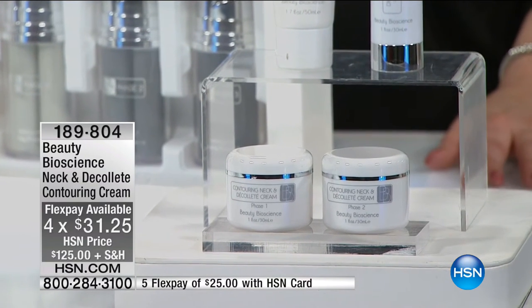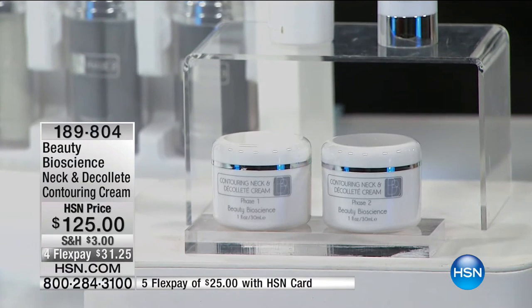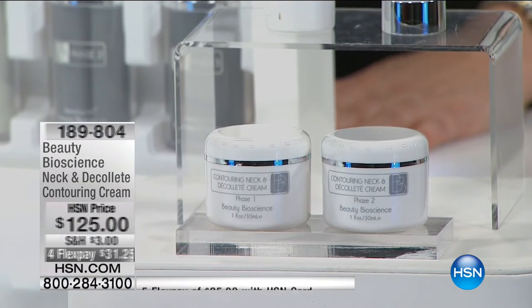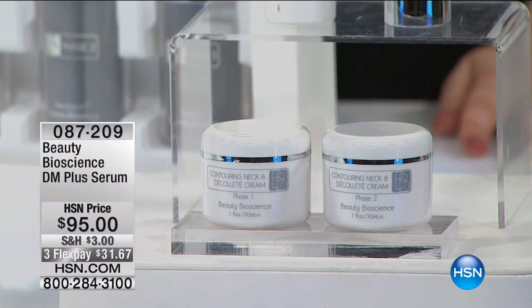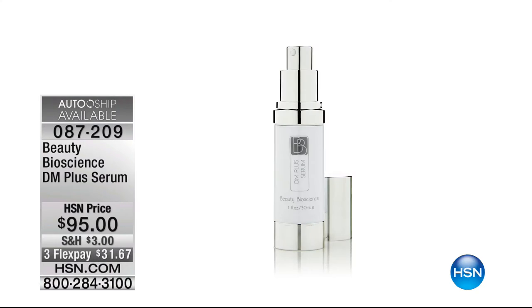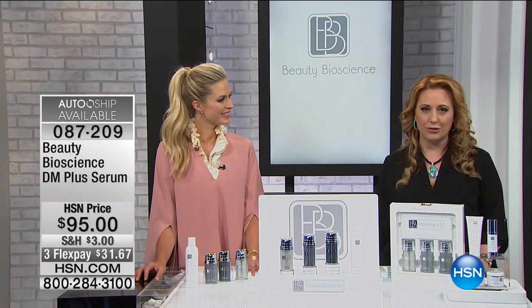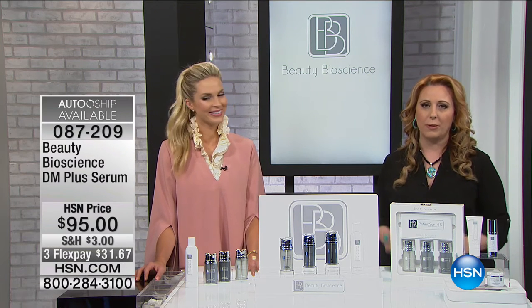We also have the DM Plus Serum back in stock at $95, with AutoShip available. We do have a few hundred left of the Ritinicin 45 with the cleanser, but we've got more from Jamie in our Beauty Bioscience show so stay tuned. We're going to take a quick break and we'll be right back.